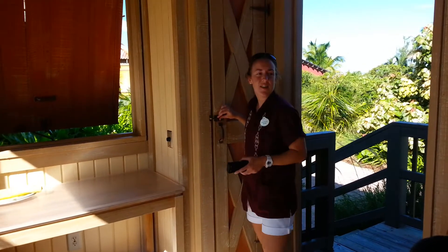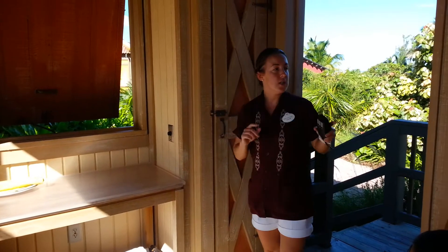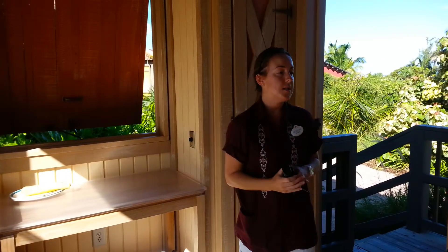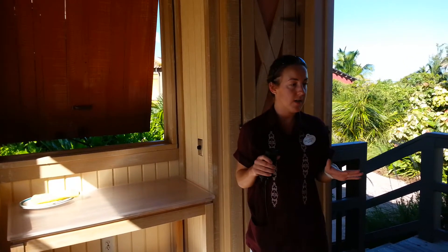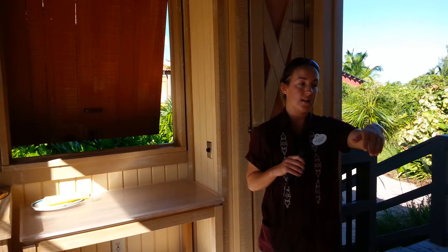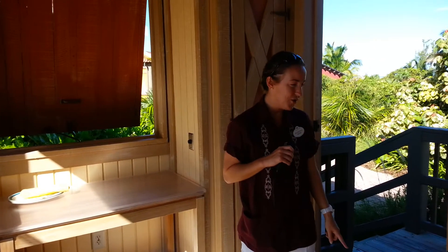You came in the taxi, right? So just at the end of the path here on the left-hand side is where the barbecue is. They serve food from 11:30 till 2, so make sure everybody's fed during those hours. And the restrooms are just on the right-hand side as well. I see you've got your snorkeling equipment already.